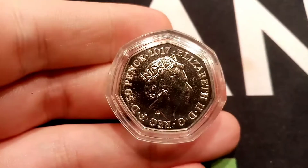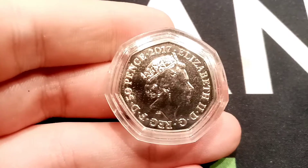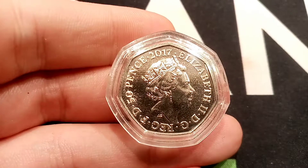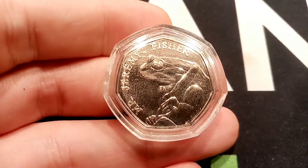13 different Beatrix Potter coins did enter circulation over those three years. There were 9.7 million Mr. Jeremy Fishers released, which means this coin really is only worth its face value of 50 pence. If it has been in circulation, you will get double your money — £1 — for a perfect uncirculated one.